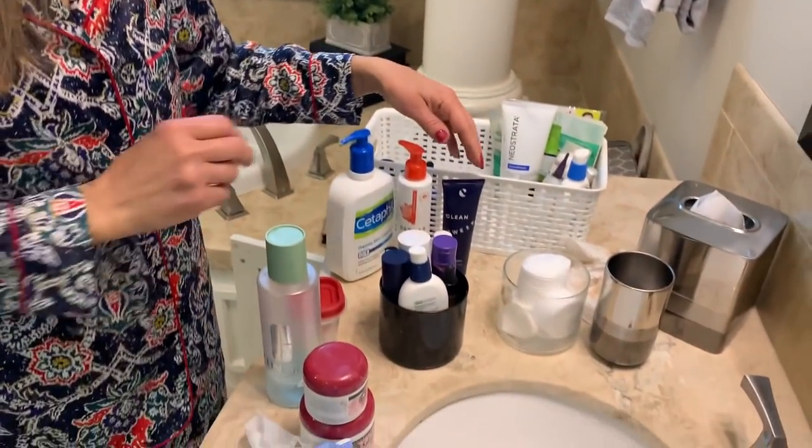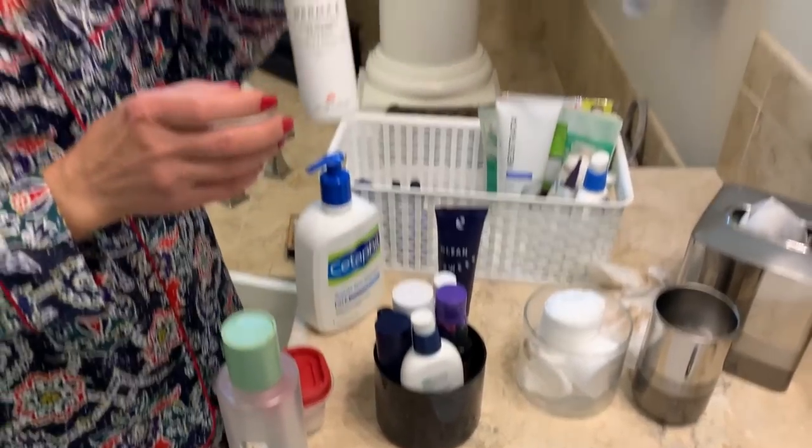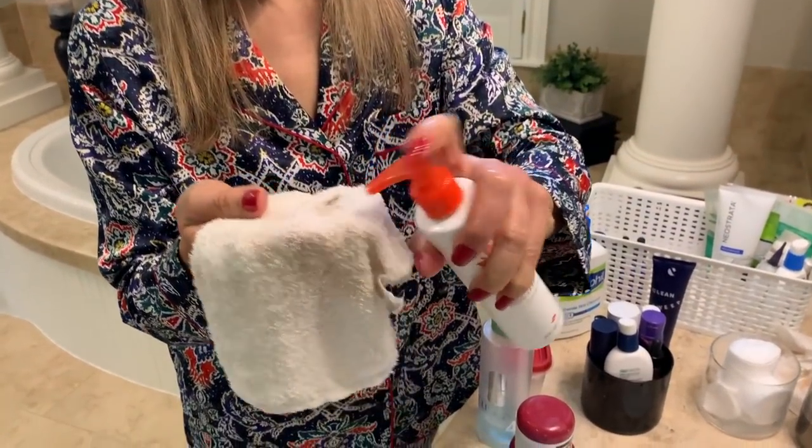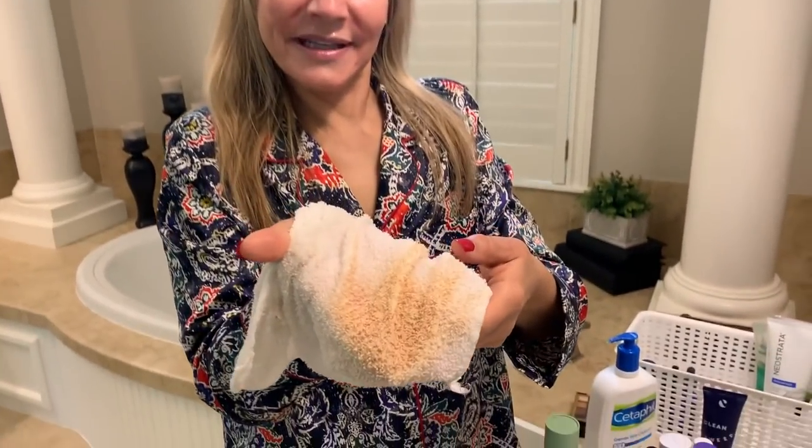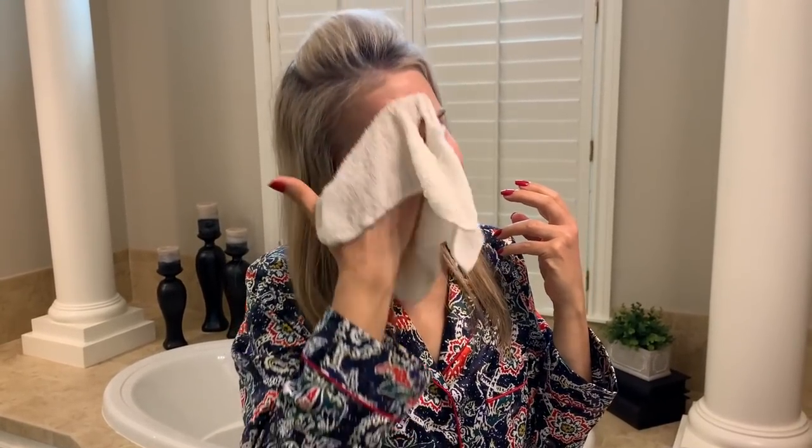The second thing I use is a cleanser — I'm going to use the Derma E today. I buy these cheap little washcloths from Walmart and I'll tell you more about them in my AM video. I do a couple of spritzes of cleanser and then try to get all that makeup off as well as possible. These washcloths do a very good job of it. Look at all that makeup — and then I take the other side and scruffle everything off. I'm pretty tough on my face; I really think it helps to use a little strength removing that makeup.